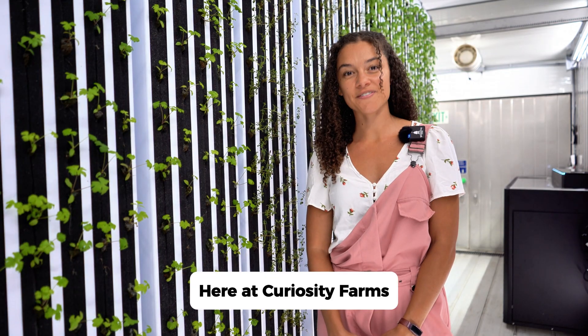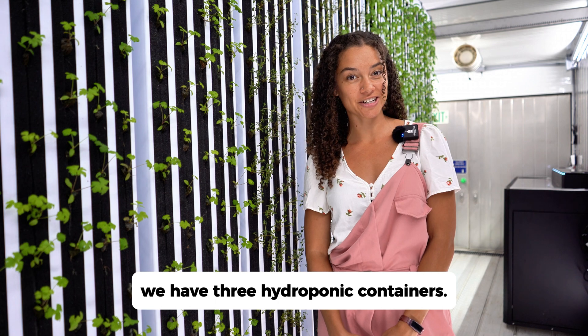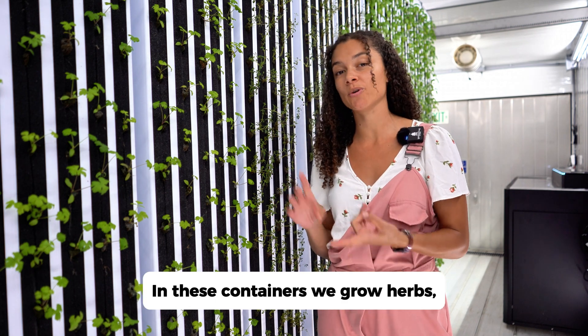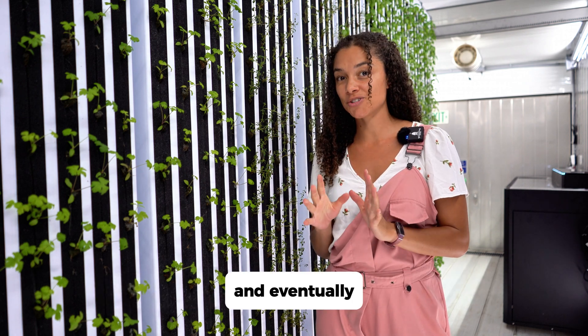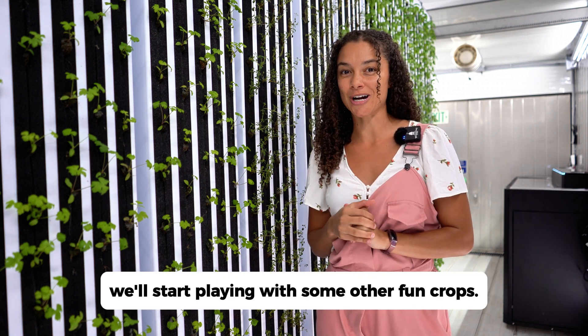Here at Curiosity Farms, we have three hydroponic containers. In these containers, we grow herbs, lettuce, leafy greens, and some root vegetables. And eventually, we'll start playing with some other fun crops.